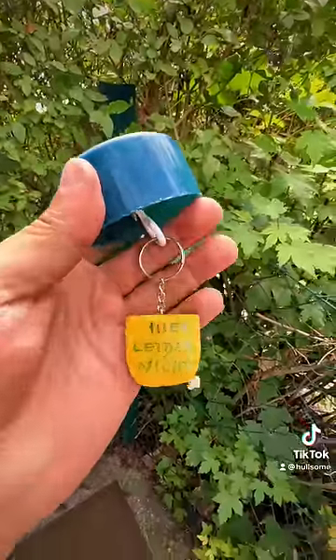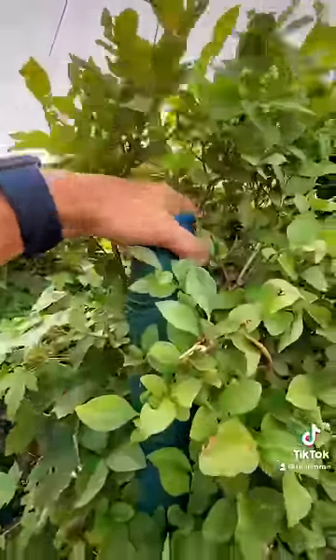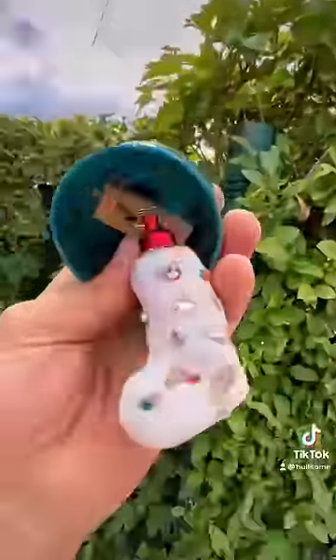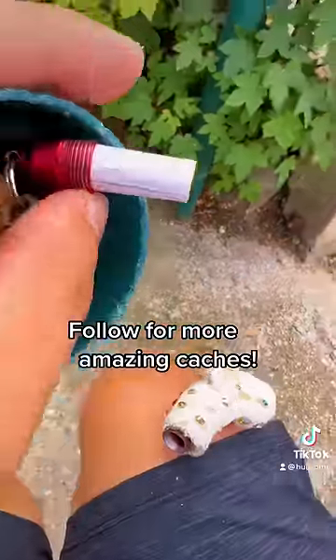I have no idea what that says, but I'm guessing it's somewhere along the lines of 'you're an idiot.' Right next to that cap is this cap, and that is the cache. Let me check and make sure there's a log inside of it. Yep, we definitely found the cache.